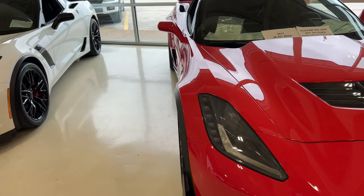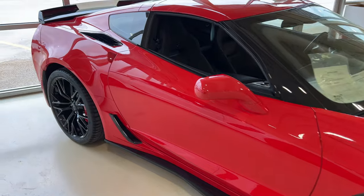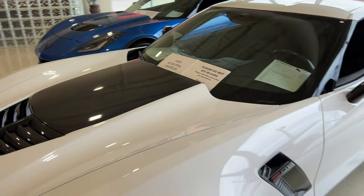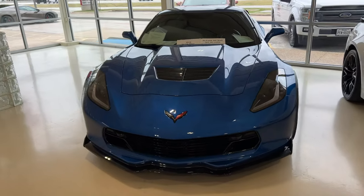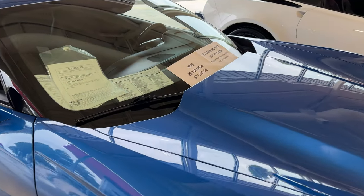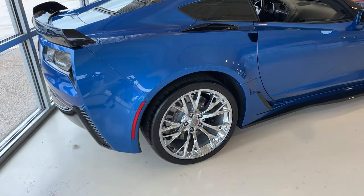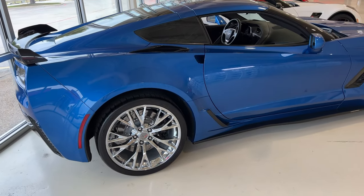I cannot believe this car is still here — a 2017, I believe it's a 3LZ, Z07 package with only 26,451 miles for $77,995. A Z07 package with only 26,000 miles for $78,000 — it's in complete and utter amazement that this car is still here. If you guys are interested, definitely give them a call. It's an auto, so it'll be convenient for daily driving. Then there's one of my favorite blues — the Laguna Blue Z06 with chrome wheels, 2016, 28,736 miles for basically $72,000. This is an auto as well. The interior is super clean.